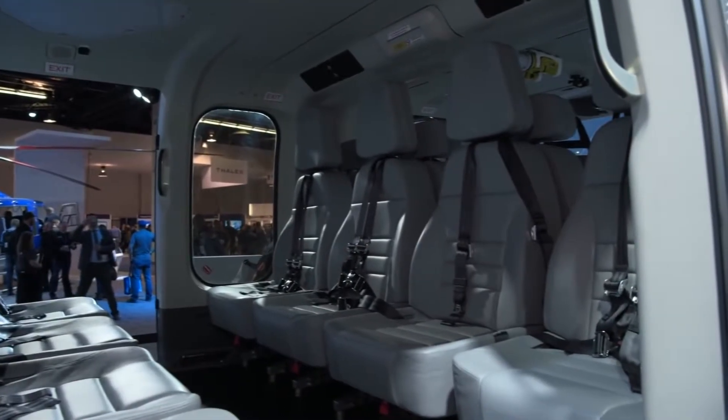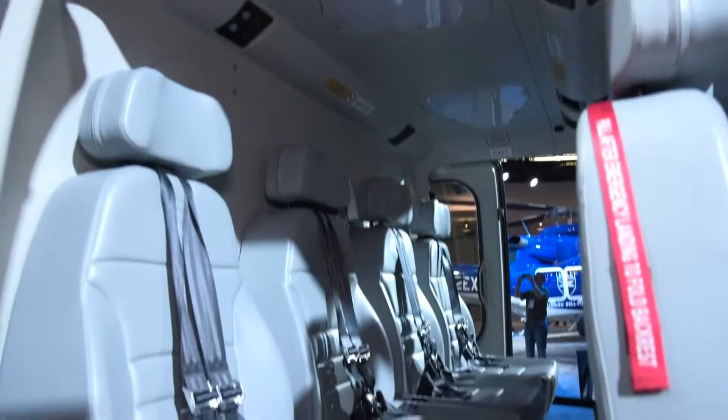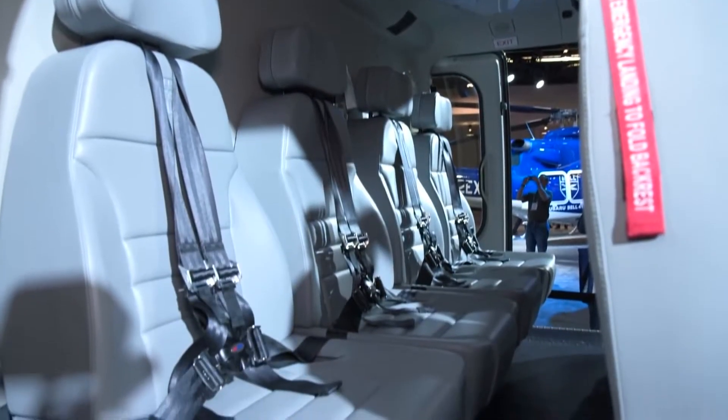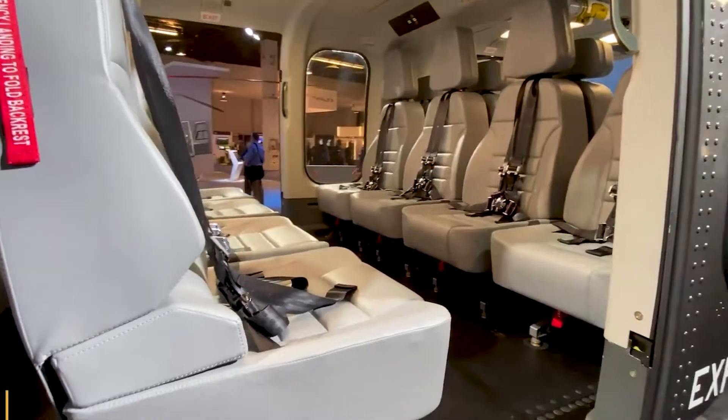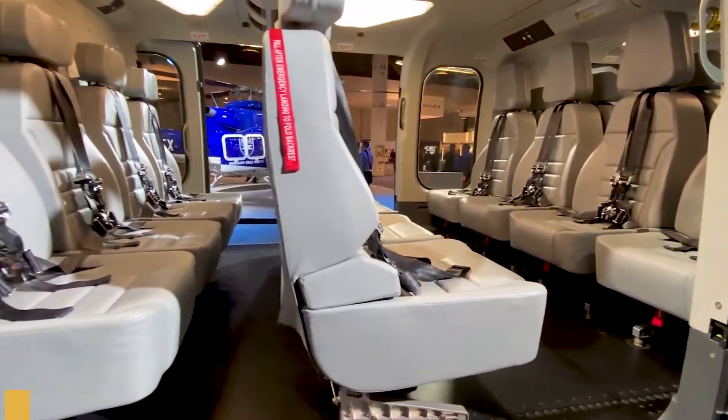The cabin can be configured in numerous ways, suitable for both utility and VIP operations. With the standard utility setup, the cabin comfortably seats up to 16 passengers plus two crew members.